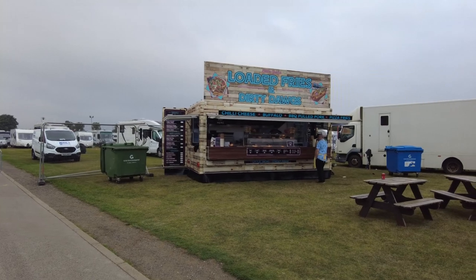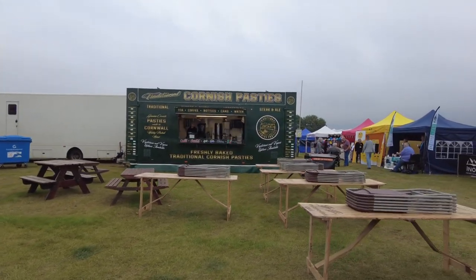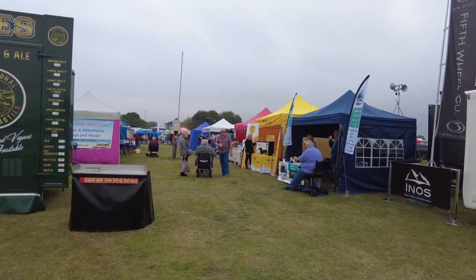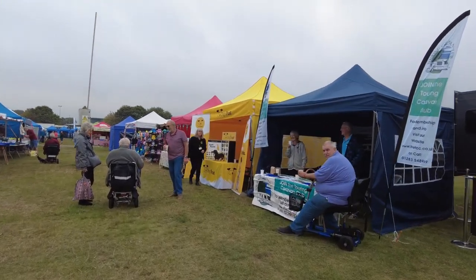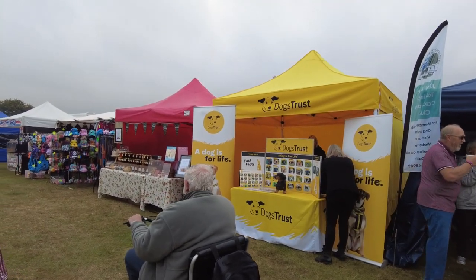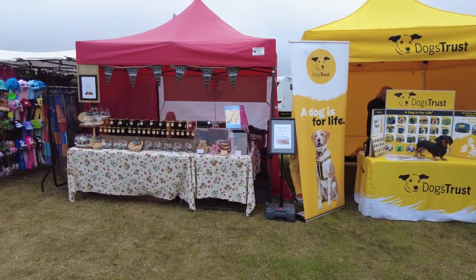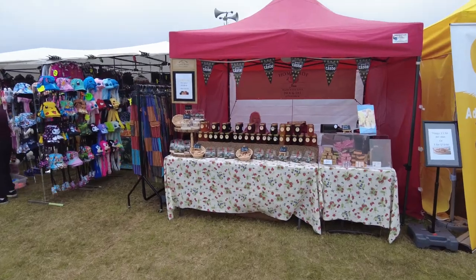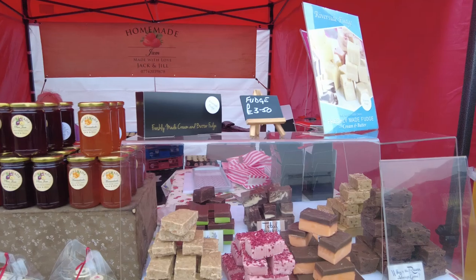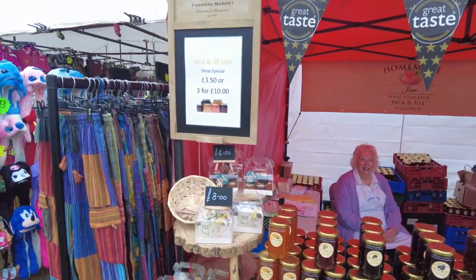On this side we've got Loaded Fries and Dirty Dogs, and then the Cornish Pasty Company — it's just opened so they're getting everything ready. This is the far end from where we came in so I'm working back. Join the Car Touring Caravan Club — 20 pounds for the year. Dogs Trust. And homemade fudge and jam — a selection of fudges and jams, not been near a factory, all handmade. Lovely.